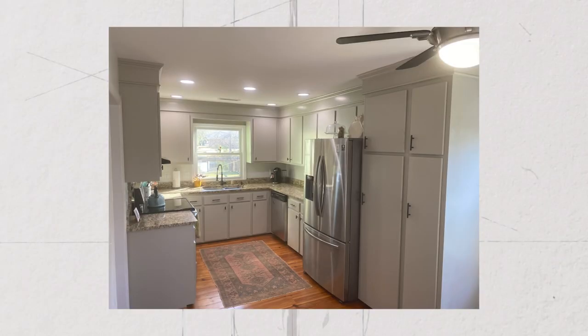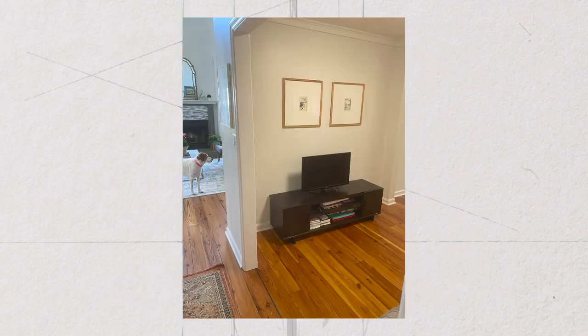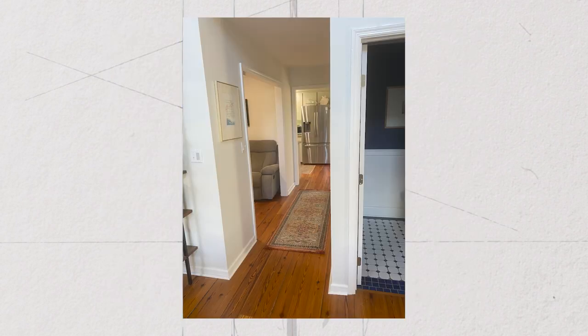Homeowners, this week we're tackling a perennial favorite — open concept kitchens and how to fit them into homes that didn't have them originally. There are walls and doorways everywhere, so we're going to have to contend with them in a way that doesn't break the bank, because where I want Nina and Mike to spend their money is on brand new appliances.